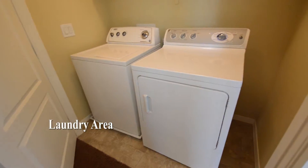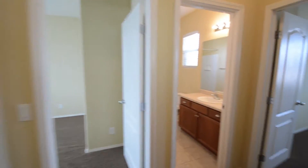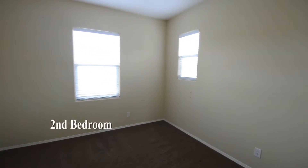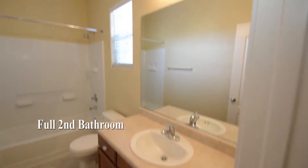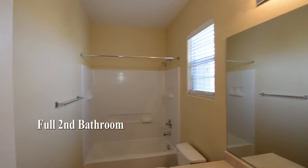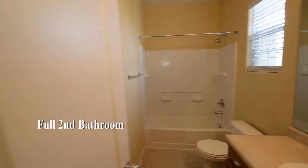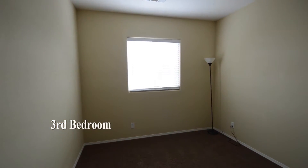The laundry area is upstairs and comes with the washer and dryer included in the rent. The second bedroom has window blinds. The full second bathroom has a tub shower combo. The third bedroom has blinds on the window.